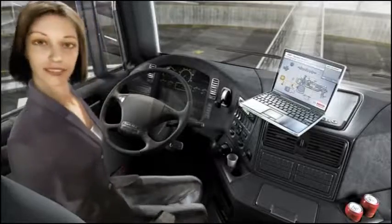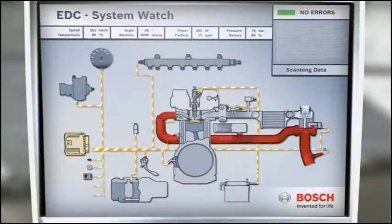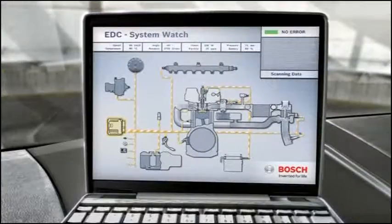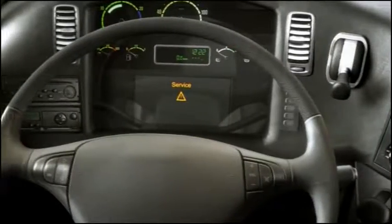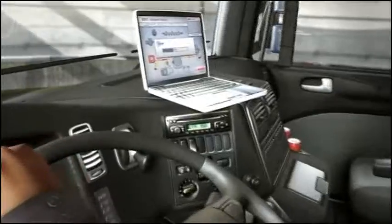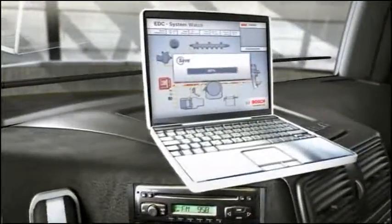Electronic diesel control regulates and coordinates the drive functions — from air intake and fuel injection right up to exhaust gas management, as well as all other relevant functions. Should function errors occur, the control unit registers and stores them, signaling the error to the driver when necessary.